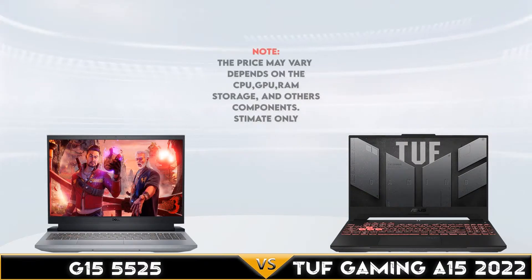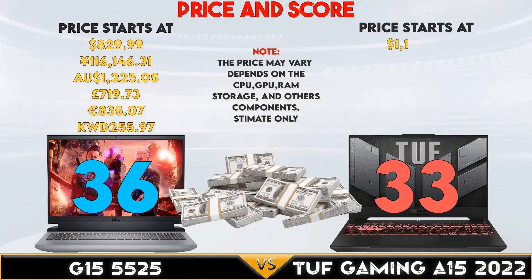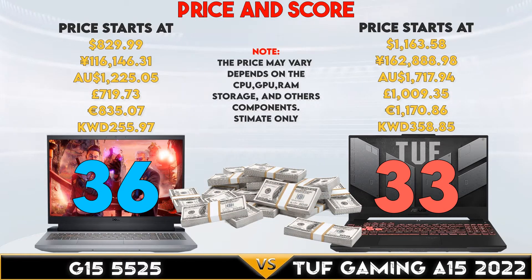In the last part, the Dell G15 wins in the dimension and weight comparison, but the TUF Gaming slightly wins in the battery capacity support. Note: the price may vary by region, specifications, and other peripherals you may include.